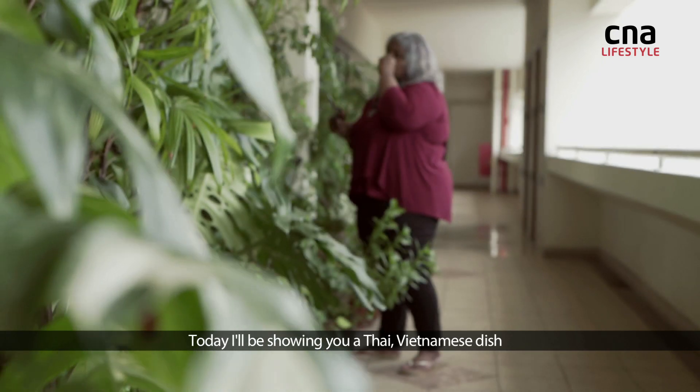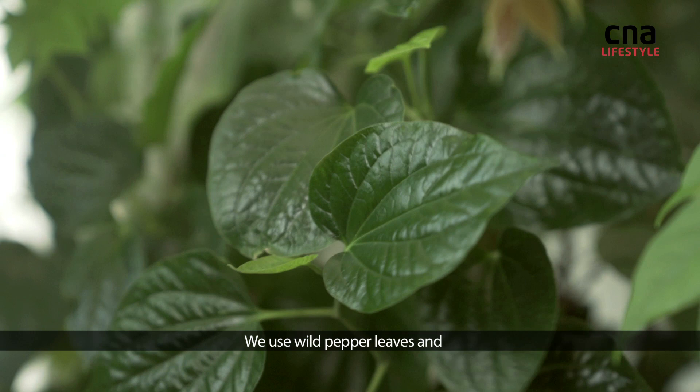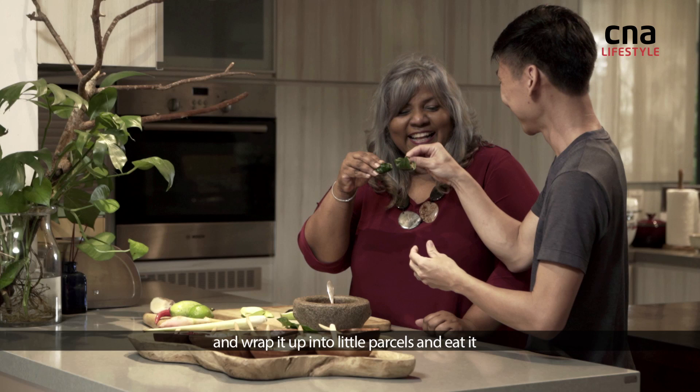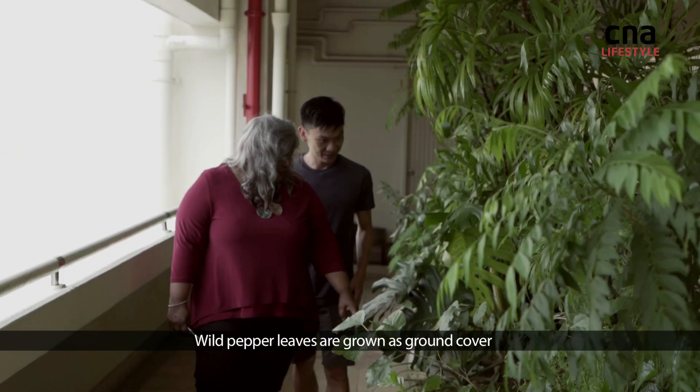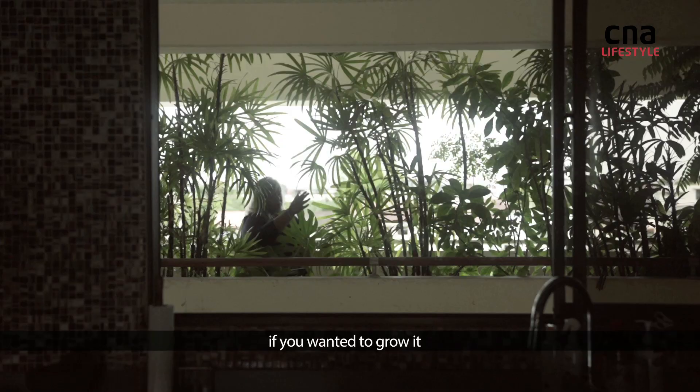Today I'll be showing you a Thai Vietnamese dish called Miang Kum. We use wild pepper leaves as a base, put a whole load of condiments in, wrap it up in a little parcel, and eat it. Wild pepper leaves are grown as ground cover all over Singapore, so it's very easy to get if you wanted to grow it.